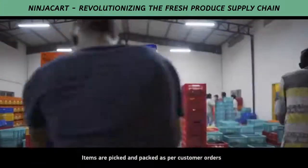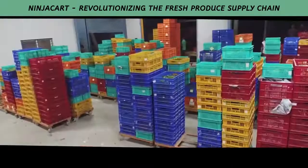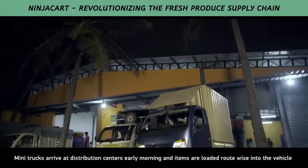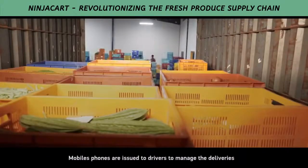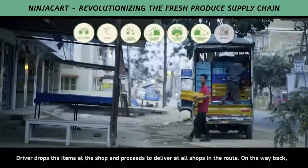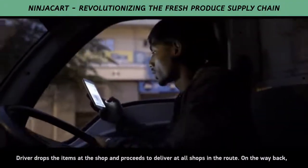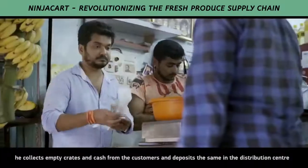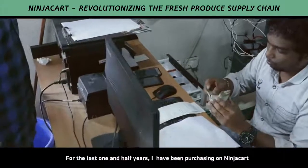Items are picked and packed as per customer orders. Mini trucks arrive at distribution centres early morning and items are loaded route-wise into the vehicle. Mobile phones are issued to drivers to manage the deliveries. The drivers drop the items at the shop and proceed to deliver at all shops in the route. On the way back, he collects empty crates and cash from the customers and deposits the same in the distribution centre.